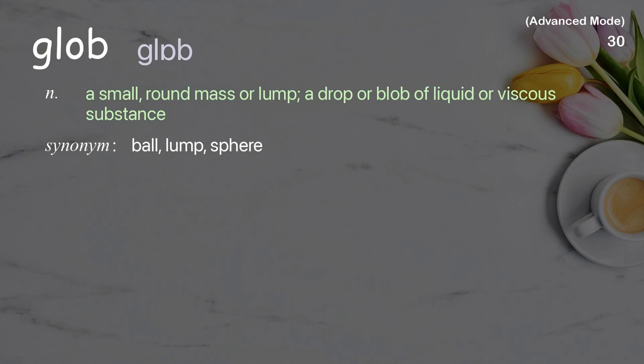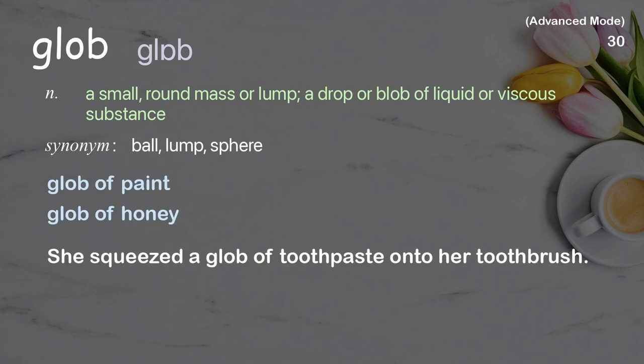Glob: A small, round mass or lump; a drop or blob of liquid or viscous substance. Examples: Glob of paint, Glob of honey. She squeezed a glob of toothpaste onto her toothbrush.